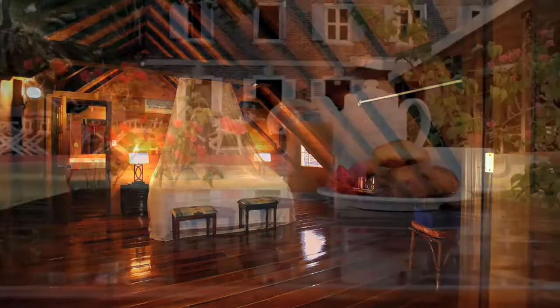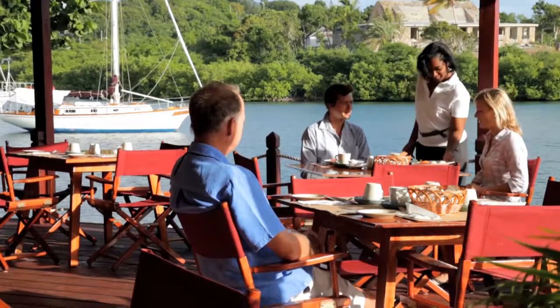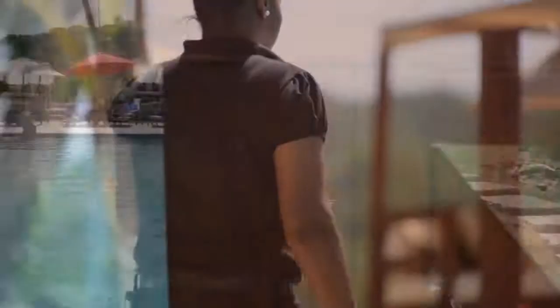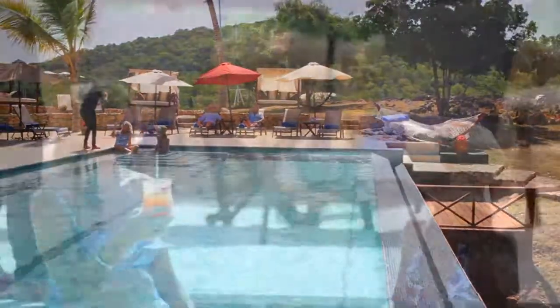Begin the day with breakfast on the open-air terrace. Then surrender to tranquility on our beach. Or spend the day at Gunpowder House to relish the carefree ease of personal service and comfortable amenities.